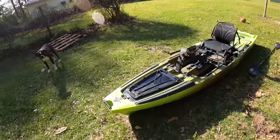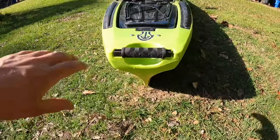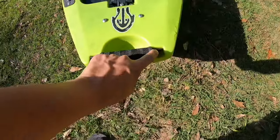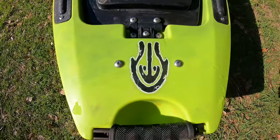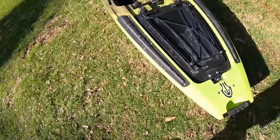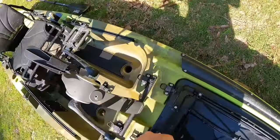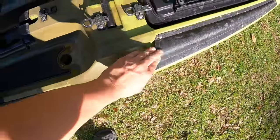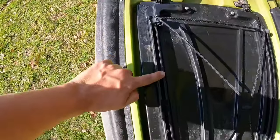Let's get into the walk around. Up front there's a great big carrying handle that is solid, and there's track in there as well for mounting accessories. There are also rod tip protectors right here — a lot of people ask what those are. You lay rods here and stick the tips up in there so they're protected. There's also track all the way down both sides and on top of this front hatch.